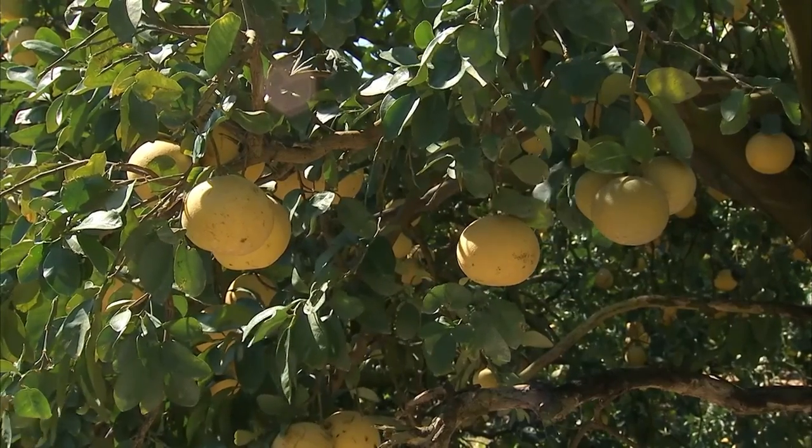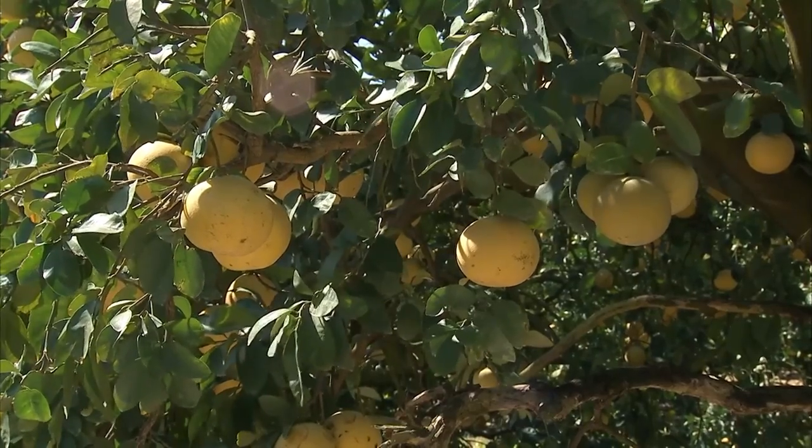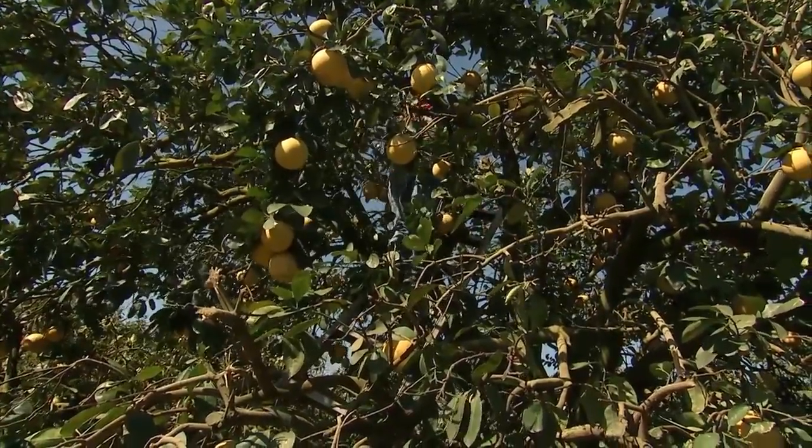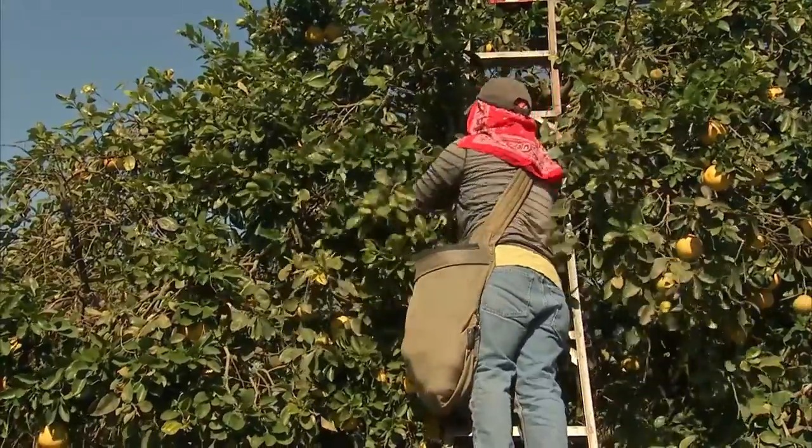It has a little higher acid early in October, and your acid starts to drop later in the season. So if you like a sweeter piece of grapefruit, then January or February you're going to probably have your peak season.